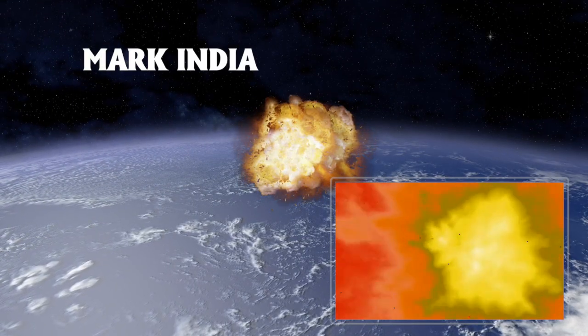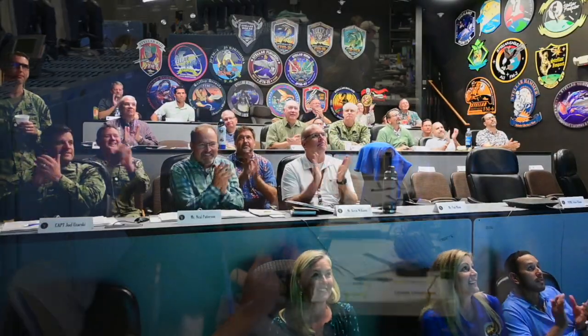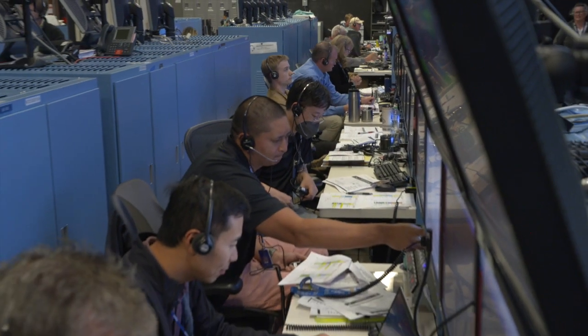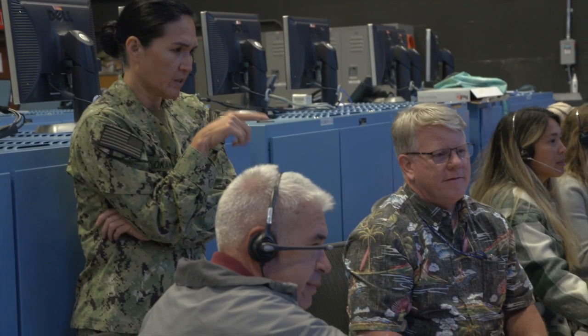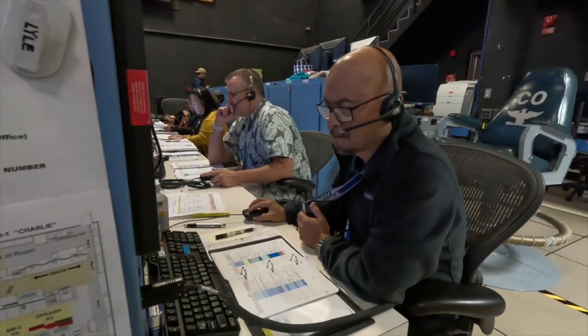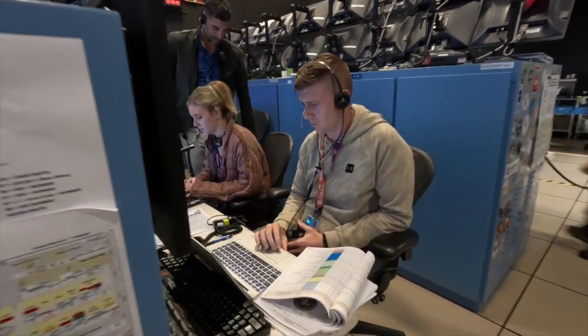Mark India! is called as each of the two SM-3s intercepts its designated ballistic missile threat target. Four direct hits! The entire raid defeated! This test demonstrated for the first time a near-simultaneous anti-air warfare and ballistic missile defense raid defeat, representing a critical step in defending against multiple targets in a realistic coordinated attack.